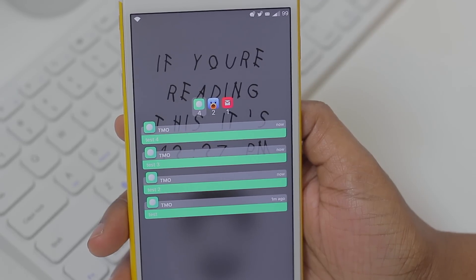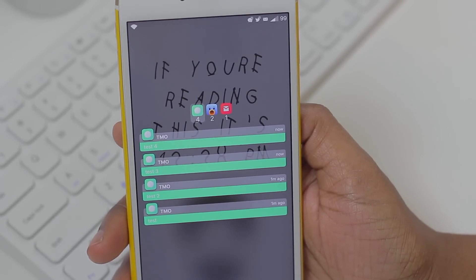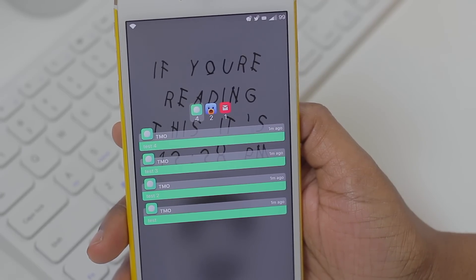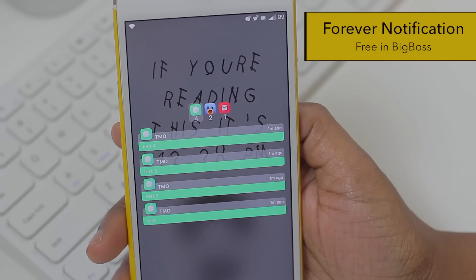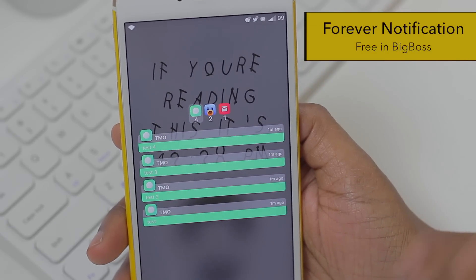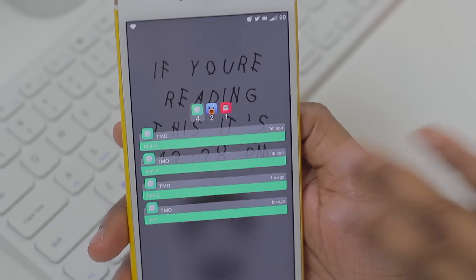What's going on everyone, Tech Me Out here. I have a tweak that I am currently loving and I feel like a lot of you could appreciate as well. This particular tweak is known as Forever Notifications. If you are like me and you're annoyed with simply looking at your phone and blinking and it unlocks and clears all of your notifications off, this is the tweak for you.